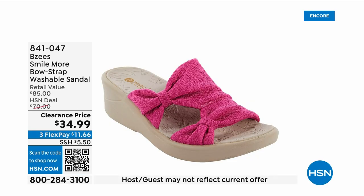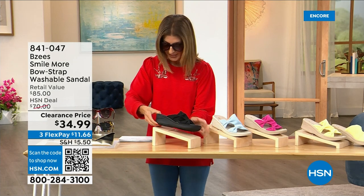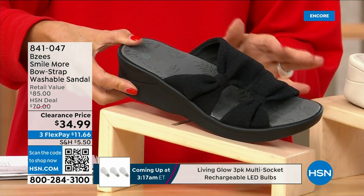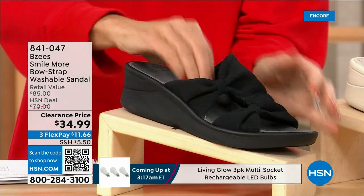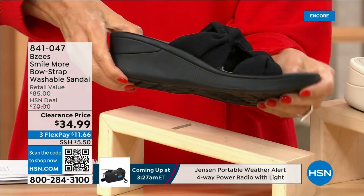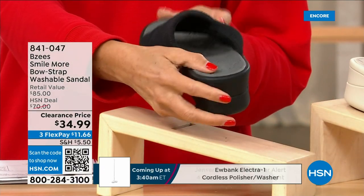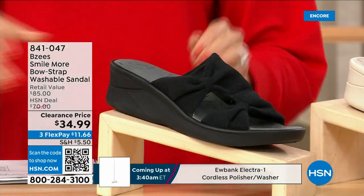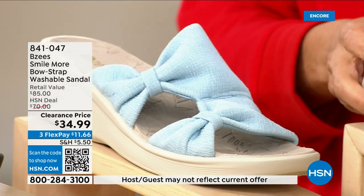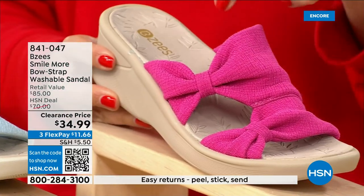These are BZ's — and I know you know these shoes, you love this silhouette, it's one of your all-time favorites. We have a brand new markdown: $34.99. Buy as many pairs as you think you may want because they are fabulous. All stretchy knit uppers, a double bow or knot, and a two-inch molded wedge. They're machine washable. We have it in black, baby blue, and hot pink.